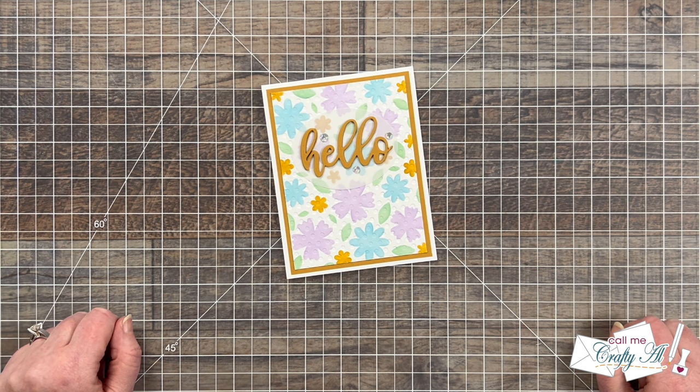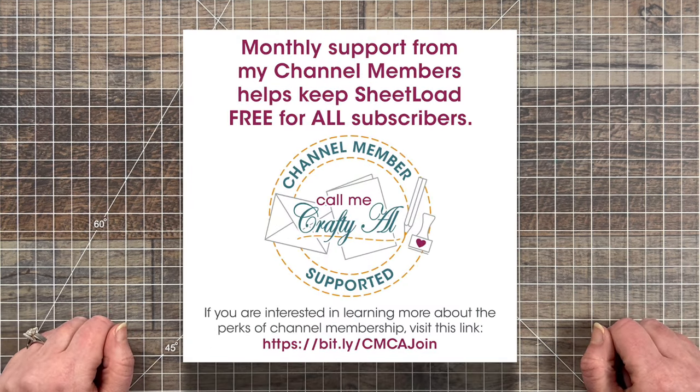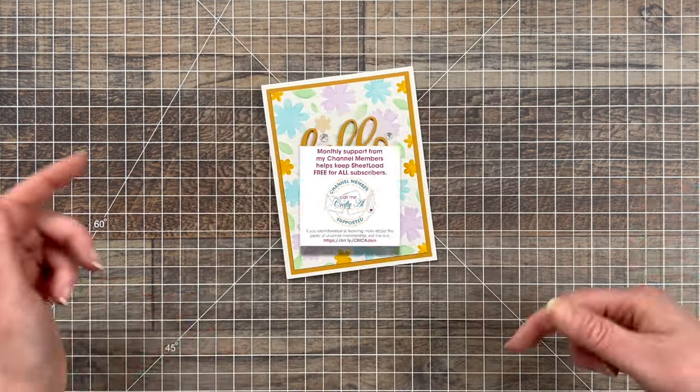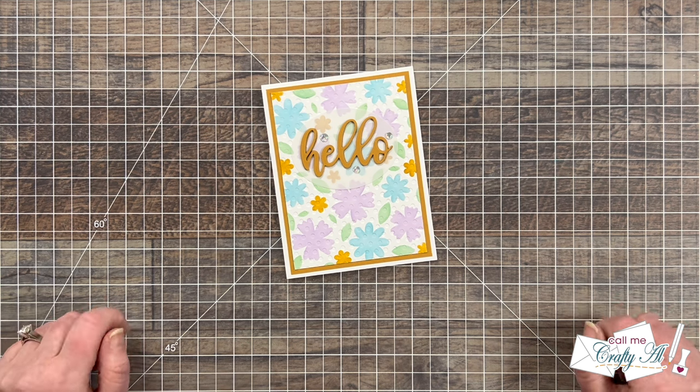I'm going to recap what was created during the March channel member live and announce the lucky winner. If you're ever interested in finding out about the perks of channel membership, make sure to check out the link in the description box below or the join button below this video. I'd love to have your support.